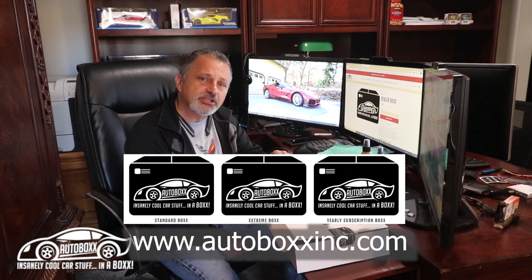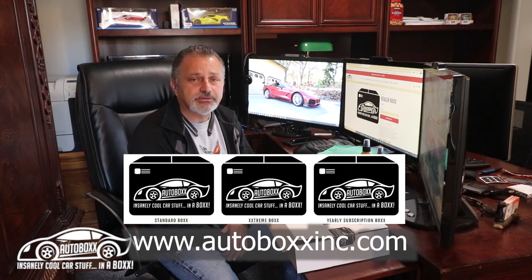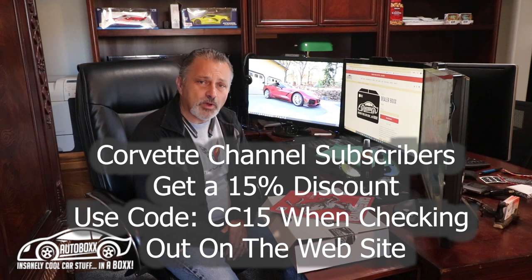You can work with the guys at AutoBox Inc — they're great people — to design exactly what you want to give your customer, and then they'll make up the box. I've been focusing on the dealer box this whole video but don't forget about the extreme box, the regular box, or the subscription boxes available at AutoBoxInc.com. As a corvette channel subscriber, you're entitled to a 15% discount — use code CC15 when checking out.